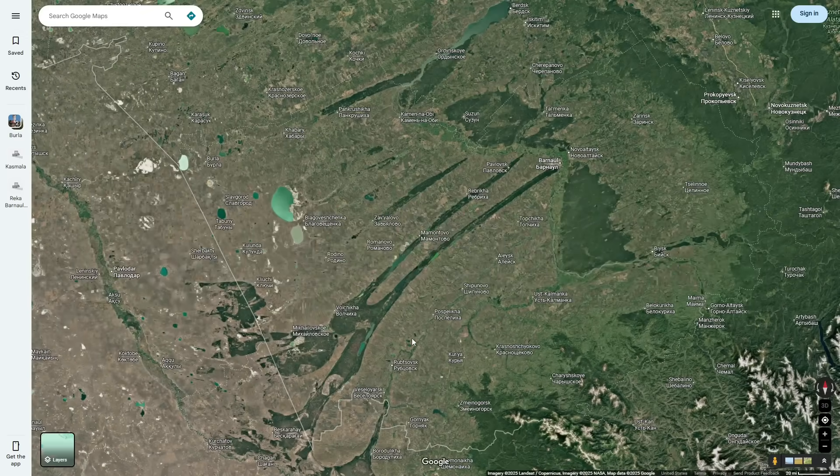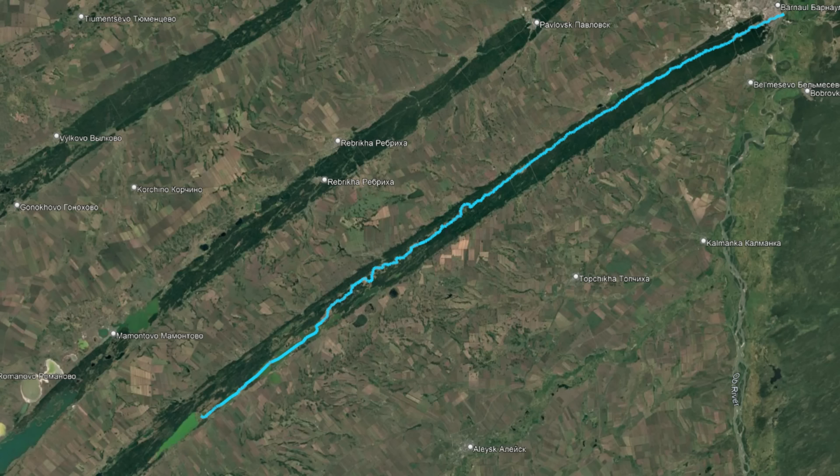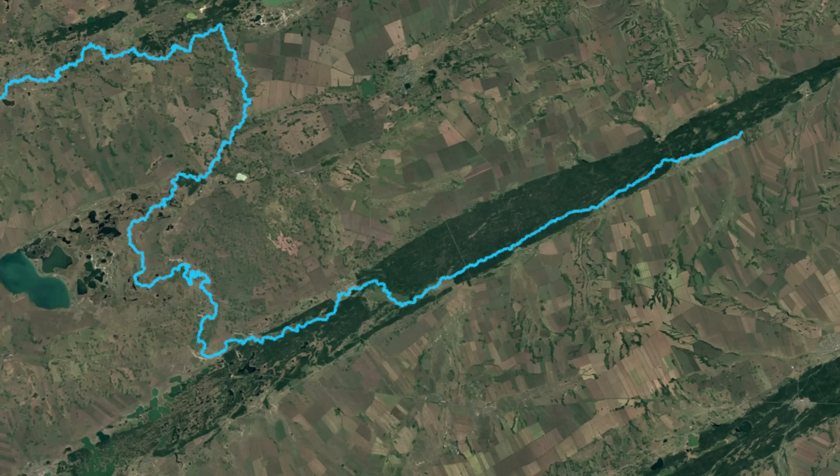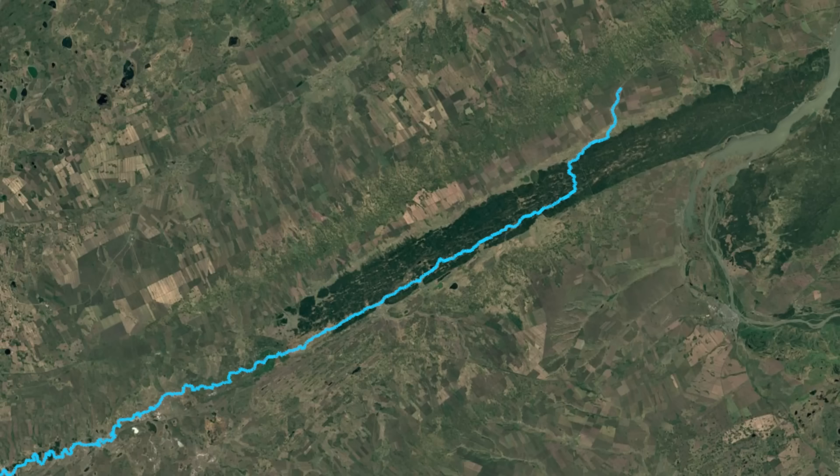These forests are all named after the primary river that runs through the middle of them. The longest one is named Barnalka, after the Barnalka River, which flows through most of the strip. The second one is named Kazmala, also after the river in the area. The third one is named Kalunda, which actually starts north of it and then flows through the middle. And the final one is named Burla, again after the main river which flows through it.